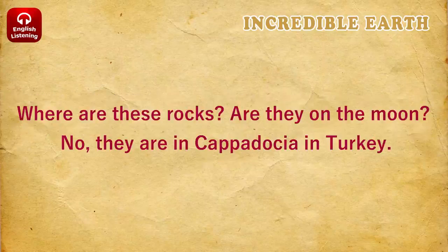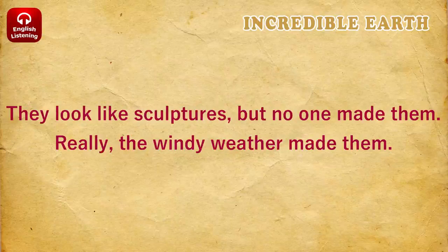Erosion. Where are these rocks? Are they on the moon? No, they are in Cappadocia in Turkey. They look like sculptures, but no one made them. Really, the windy weather made them.